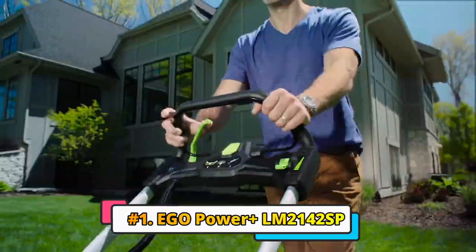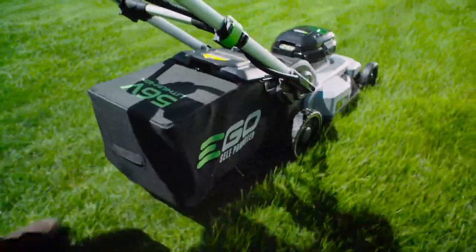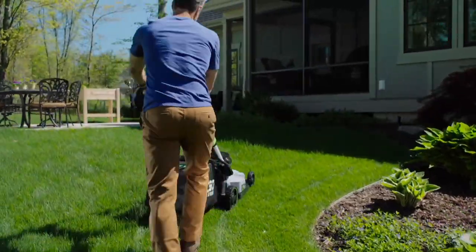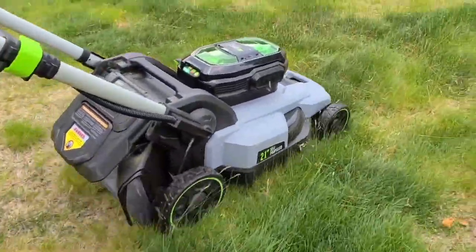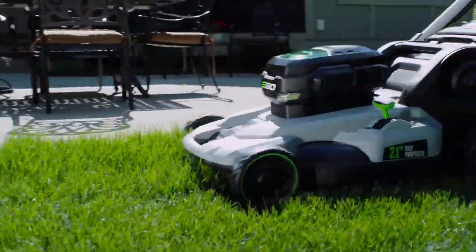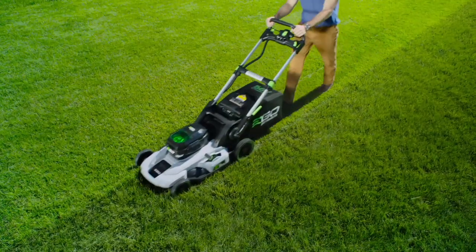First up, let's talk about the Ego Power Plus LM2124SP. This is a 21-inch self-propelled cordless lawnmower that uses 56-volt, 5.0-ampere-hour ARC lithium batteries. With peak power technology, it offers long run times and efficient power consumption. It lasts up to 80 minutes on a single charge, and has a variable speed self-propel that you can adjust from 0.9 to 3.1 miles per hour.